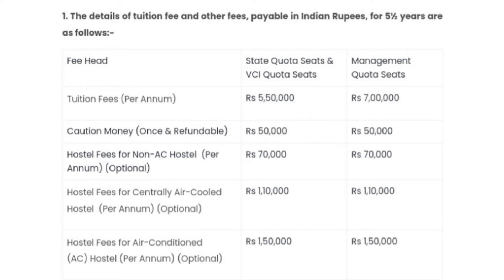Next, coming to Aravli Veterinary College. On their official website they have mentioned the fee structure, which is on your screen. You can see the fee structure for various quota seats like state quota seats, visa quota seats, and management quota seats.